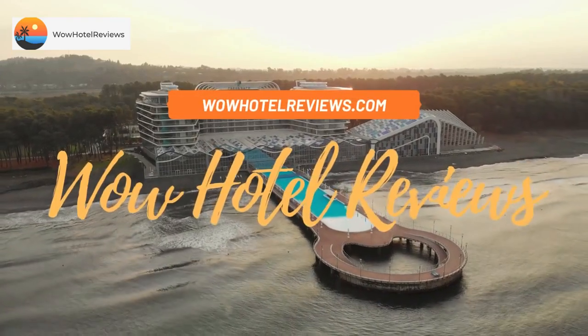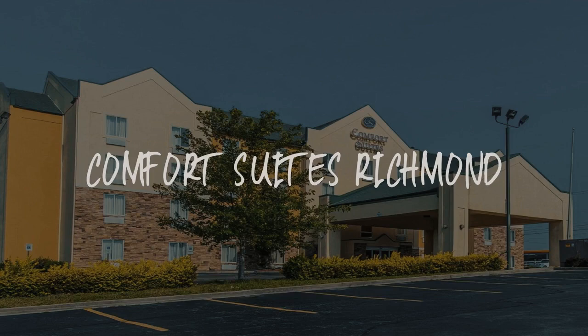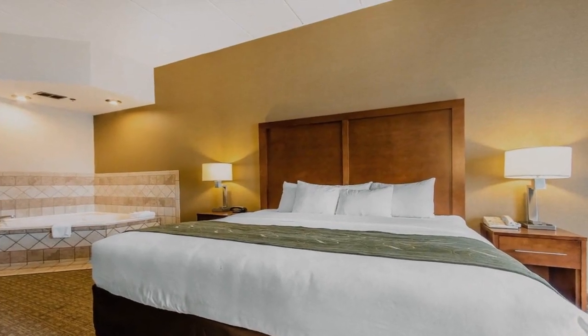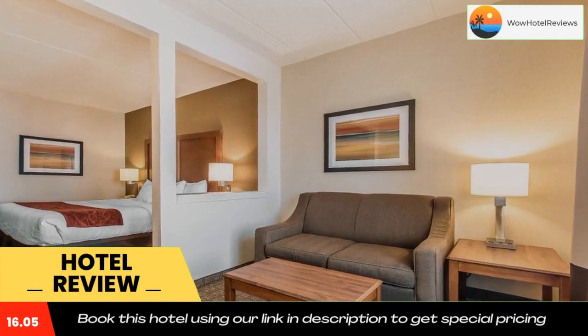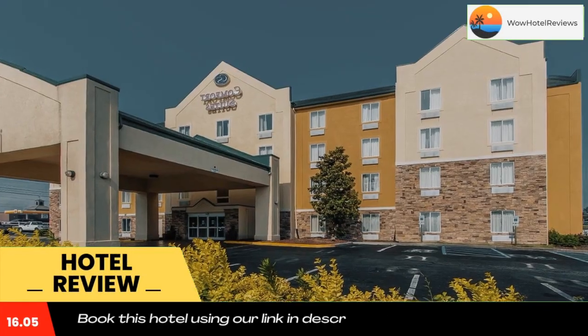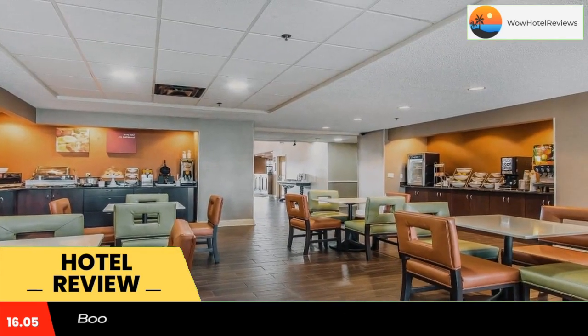Hello guys, welcome to Wow Hotel Reviews. Today I am reviewing Comfort Suites Richmond, a two-star hotel. Please use our booking.com link in the description to book the hotel and get good pricing. The Comfort Suites hotel is just two miles from Eastern Kentucky University, the third largest university in the state.